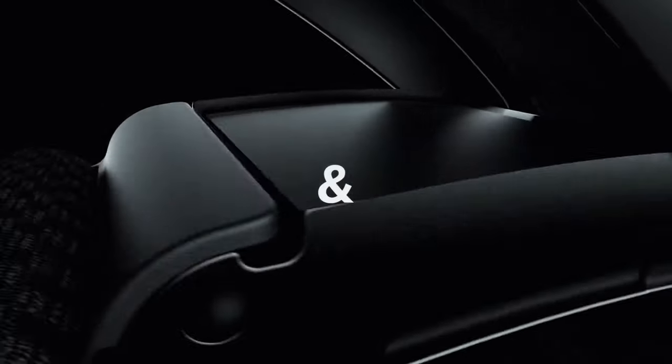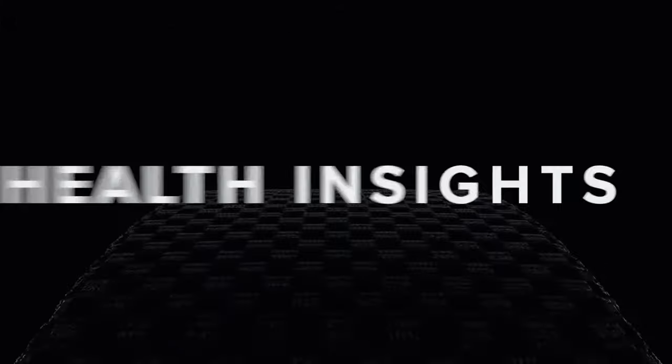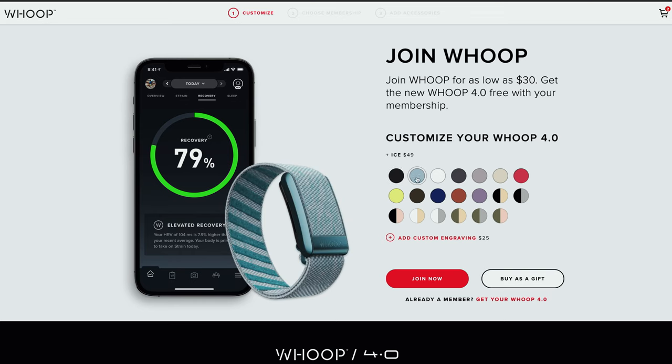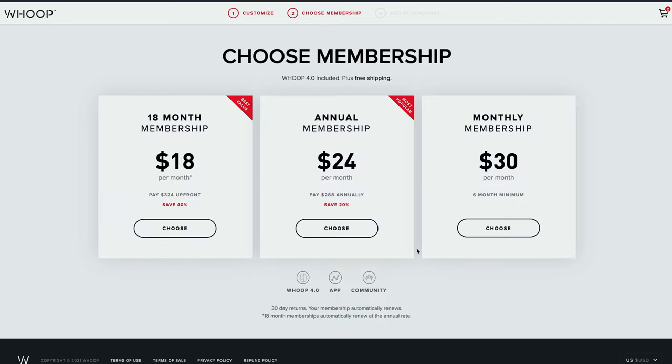They're even launching Whoop 4.0 in just a few weeks, which is supposed to have way better sensors, haptic feedback, and a new health monitor. They have an interesting business model where you just pay the subscription and they give you the band for free. You can do an 18-month option at around $18 a month, an annual option at $24 a month, or month-to-month at $30 a month, which is what I'm doing right now.